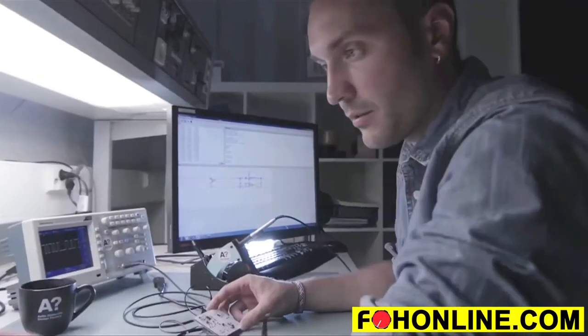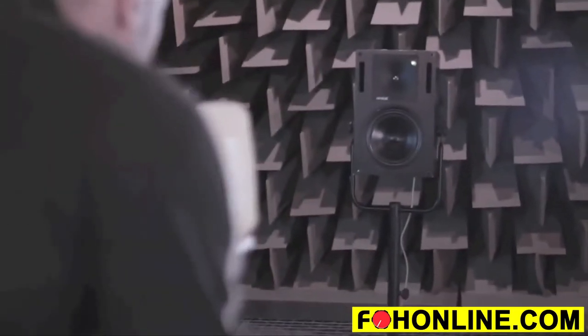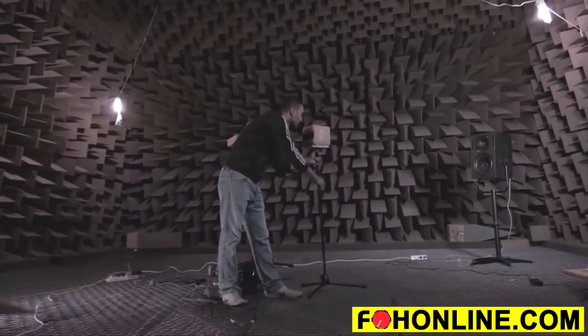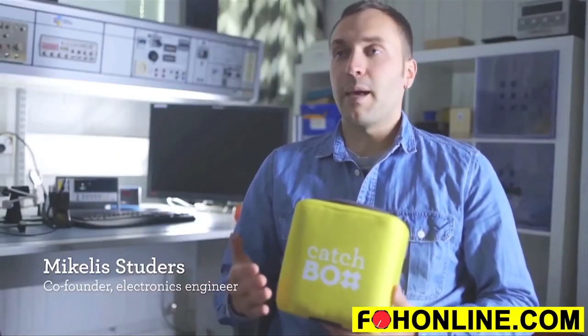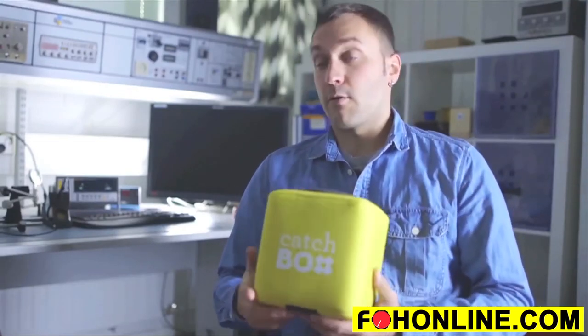We wanted to make sure that CatchBox has awesome sound quality, so we worked together with audio experts, ran multiple tests, and chose only the best parts and components for our design. However, CatchBox is far more than just a great microphone.